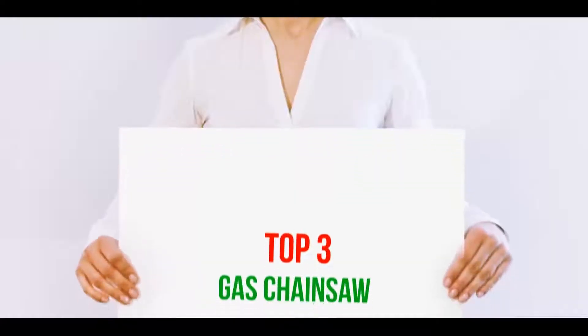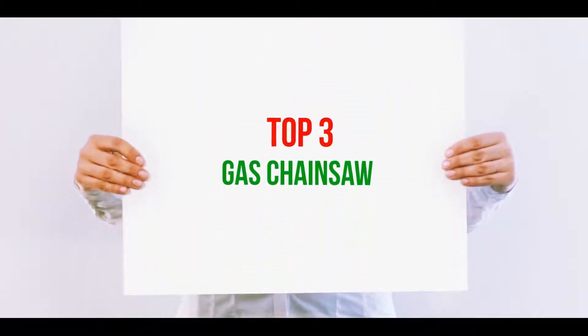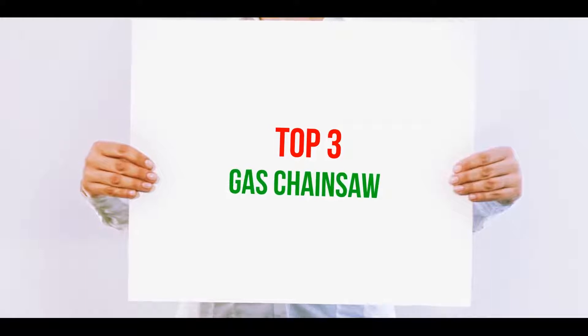Hi guys, welcome back to my channel. In today's video, we're going to check out the top 3 best gas chainsaws.